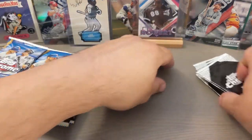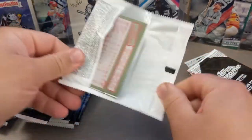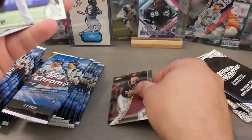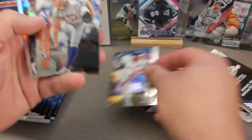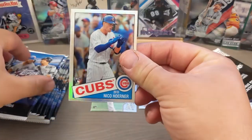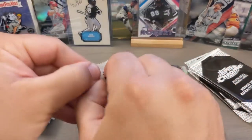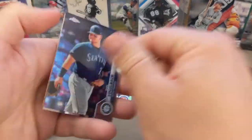So without further ado, let's rip into these packs. Let's see what we got. We got Trey Turner, nice AJ Puck rookie here. And we got the 1985 Nico Horner — all those cards are pretty cool, although a lot of them are off-centered. So when you find one of those centered, I think it's worth sleeving up and putting away.